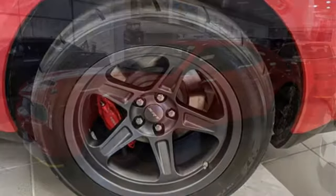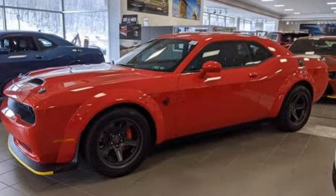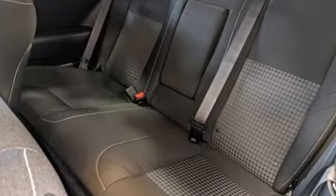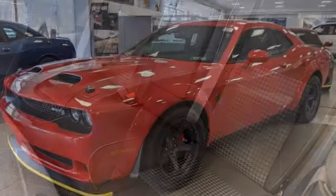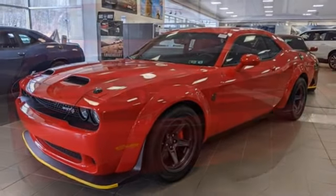It comes with the features you need, and better yet: an intercooled supercharged V8 engine, rear wheel drive, automatic transmission, forged aluminum wheels, streaming audio, and remote engine start smart device.